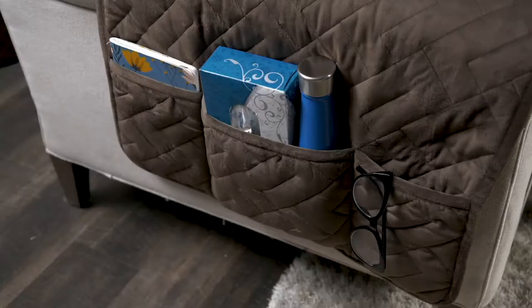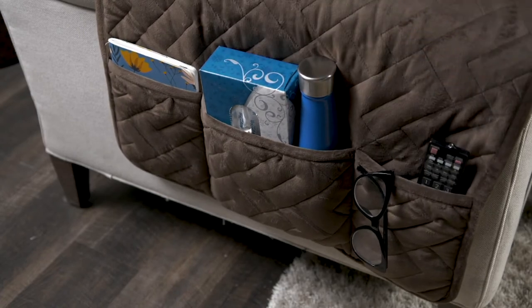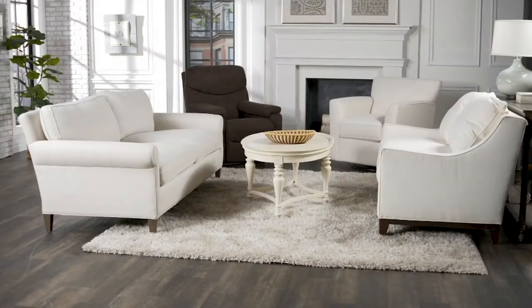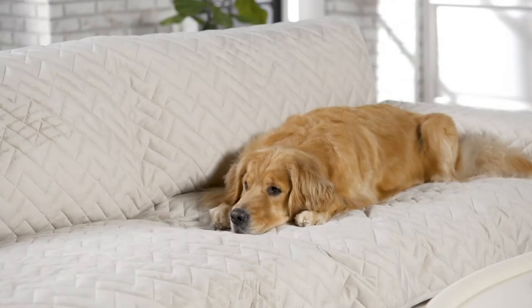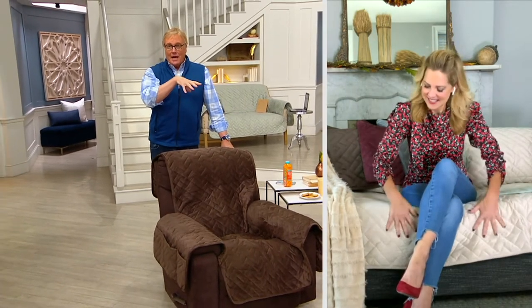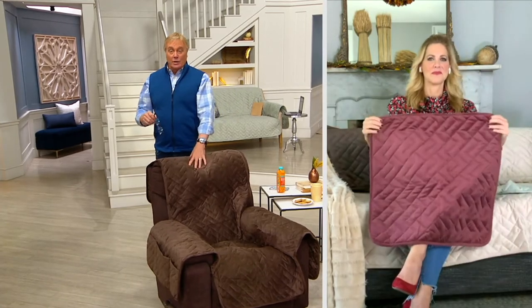What about odor? Not a problem either. If you've ever picked up a towel that smells musty, that's typically bacteria. The odor protection works without you even knowing it, just like the waterproof miracle membrane fused to the back is always working for you. This is the afternoon presentation — we've had the sneak peek and the 11 o'clock showing, and now it's decision time. If you're a fan and want the best Sure Fit to date, this is the only one we're doing all year.